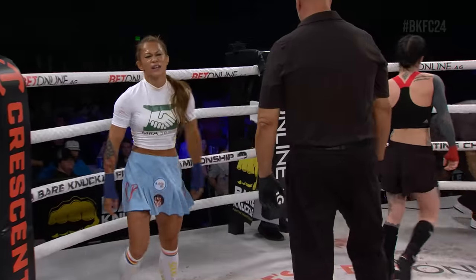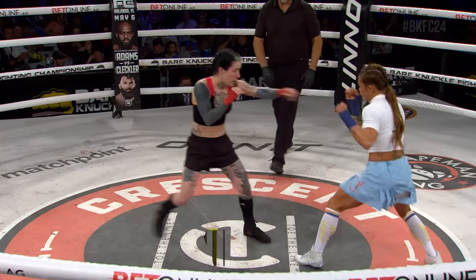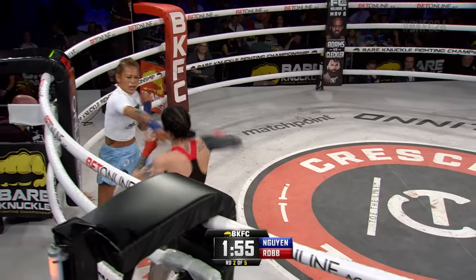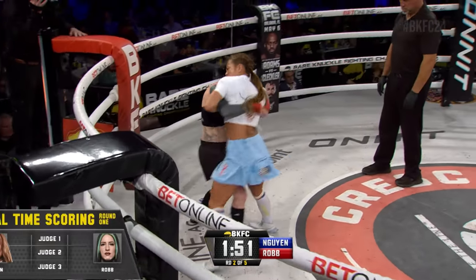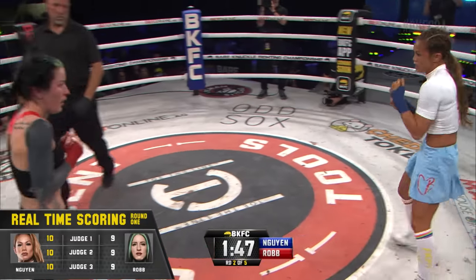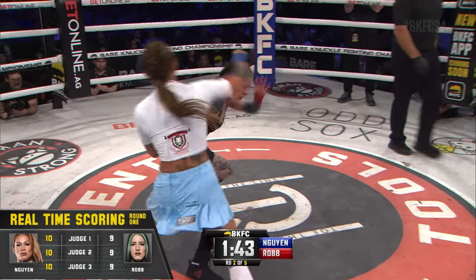That is the end of round one. Round number two. Moderate activity from Andy Wynn, but it's Robb coming to the inside — first sustained pressure on the inside for Cassie Robb. 10-9 across the board from the three judges; official scorecard real-time scoring in round one in favor of Andy Wynn.